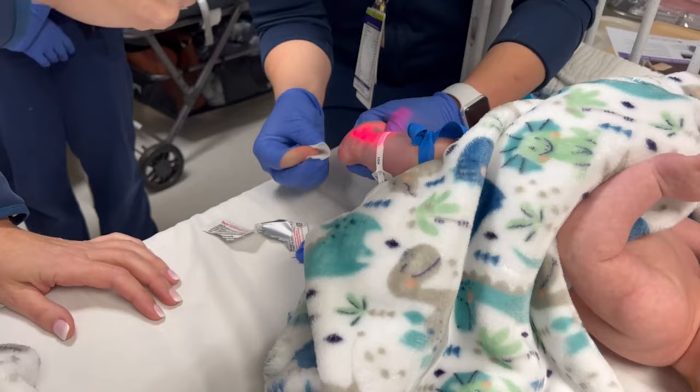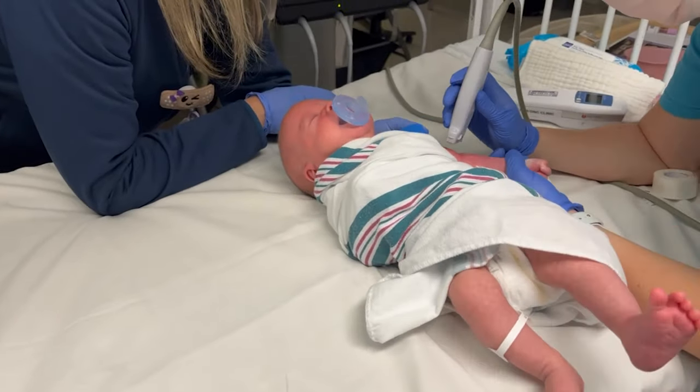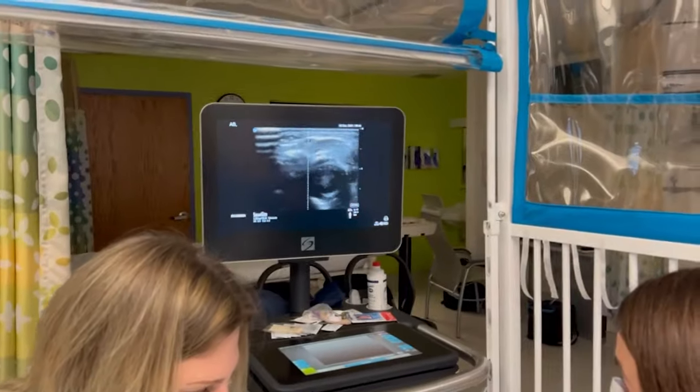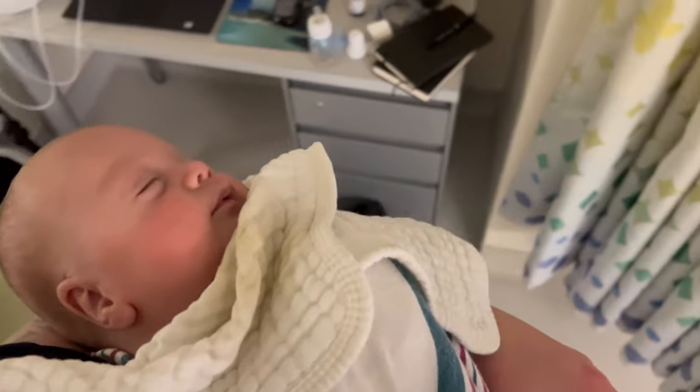Harry's veins are very small, so we had to have an ultrasound machine to kind of see where his veins are. And even with that, he'd be stuck a few times. So that took a while.